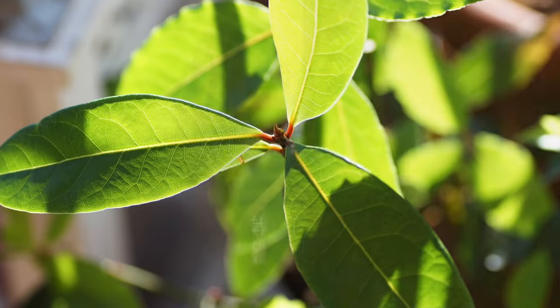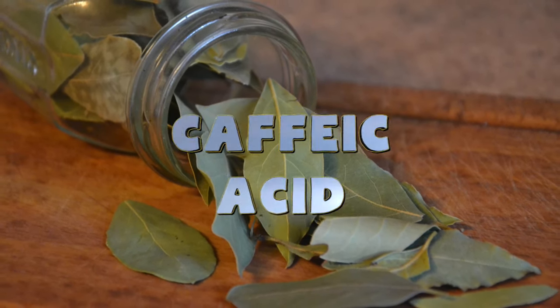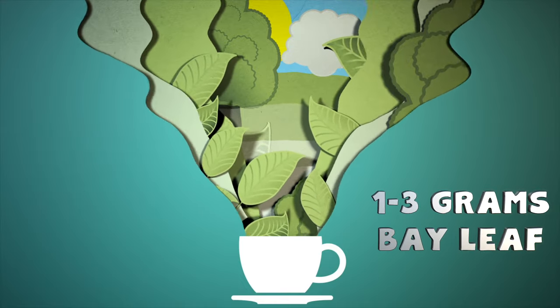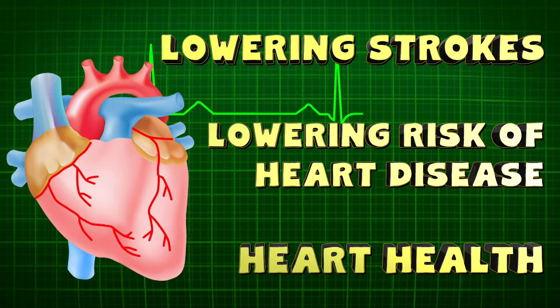Heart Health. Bay leaves contain rutin, which strengthens capillary walls in the heart and in your limbs. It also has caffeic acid, which can help eliminate bad cholesterol from your body. A study published in Clinical Biochemistry and Nutrition found that 1 to 3 grams of bay leaves consumed daily was associated with 26% lower cholesterol levels. Research also indicates that bay leaf tea may help promote good cholesterol levels. The bay leaf antioxidants are also great for your heart health, lowering risk of heart disease and strokes.